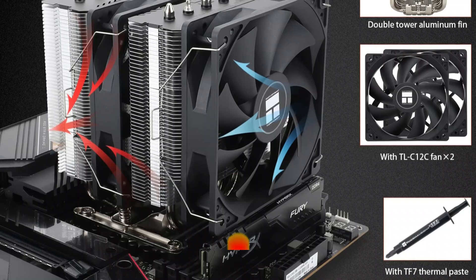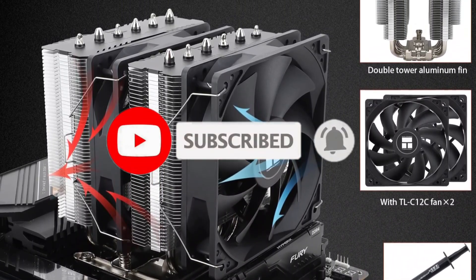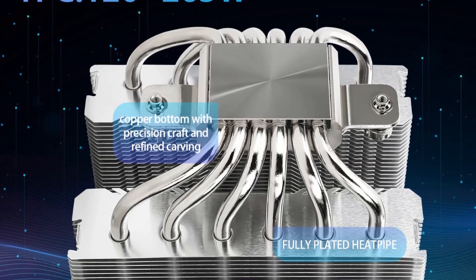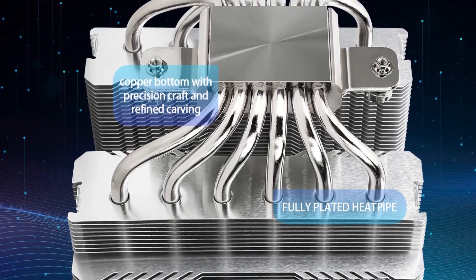The dual 120mm PWM fans deliver impressive airflow of 66.17 CFM at a whisper-quiet noise level of just 25.6 dBA. We appreciate the AGHP technology that tackles inverse gravity effects, enhancing cooling efficiency.